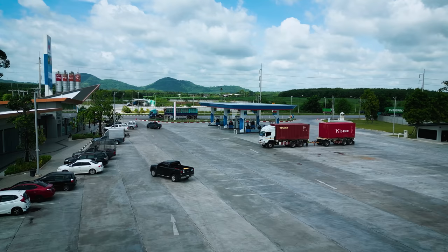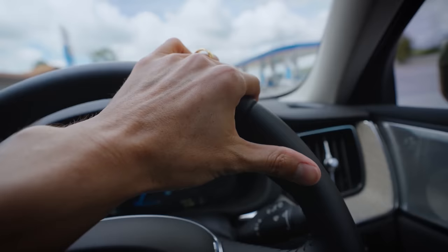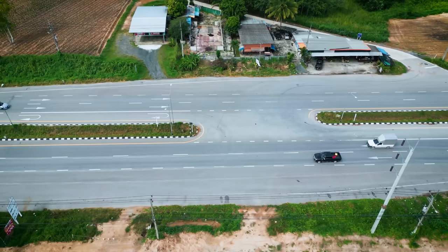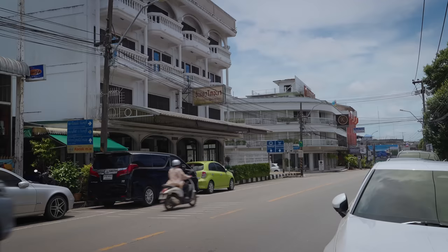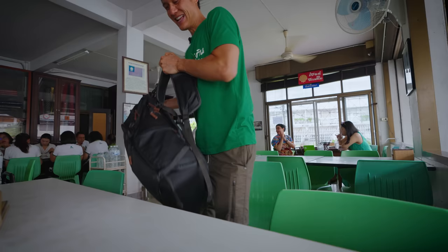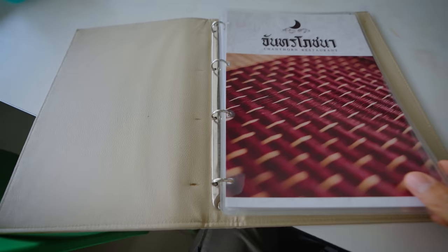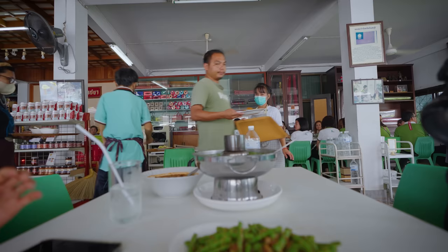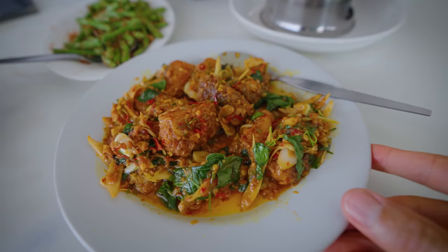We are back on the road and we're probably going to stop for lunch before we get on the ferry. We're about an hour still away from Trat, but we stopped in the town called Jantaburi. The restaurant is called Janton Pochana and it's absolutely one of the legends, one of the heritage restaurants of Jantaburi. It smells so good. And these are the dishes — some of the dishes that you absolutely have to eat when you come to eastern Thailand.